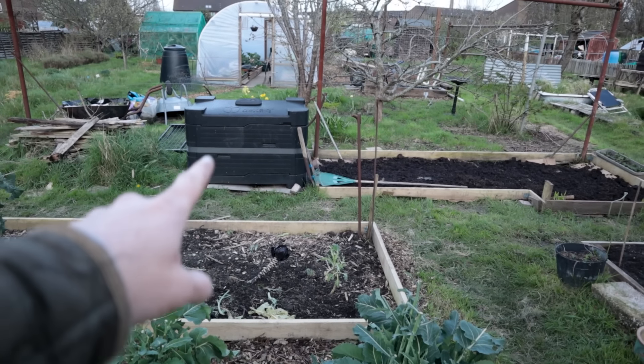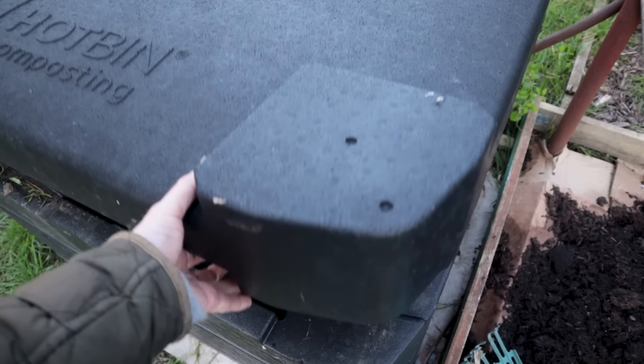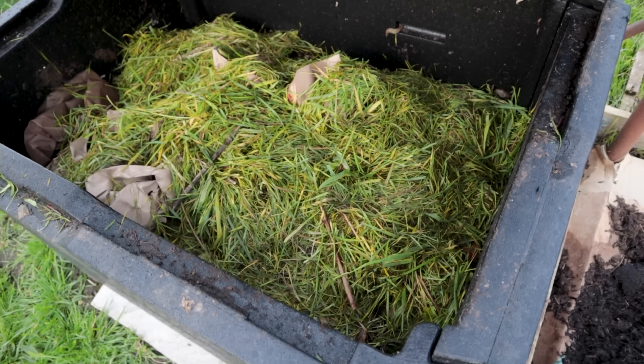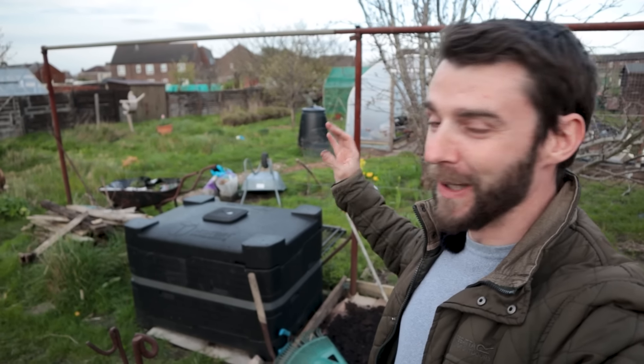I've got my hot composter here and it has unfortunately really slowed down over winter. I recently mowed and strimmed the allotment, so all of that grass is now in there cooking down and it is warm — there is some heat in there. Keeping a hot composting bay at temperature over winter is a real challenge, because there's not half as much material as in spring and summer when everything is growing and you've got lots to feed the compost with.